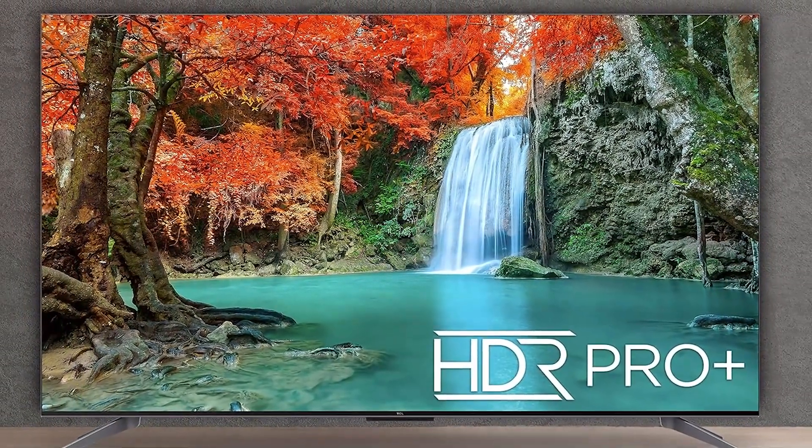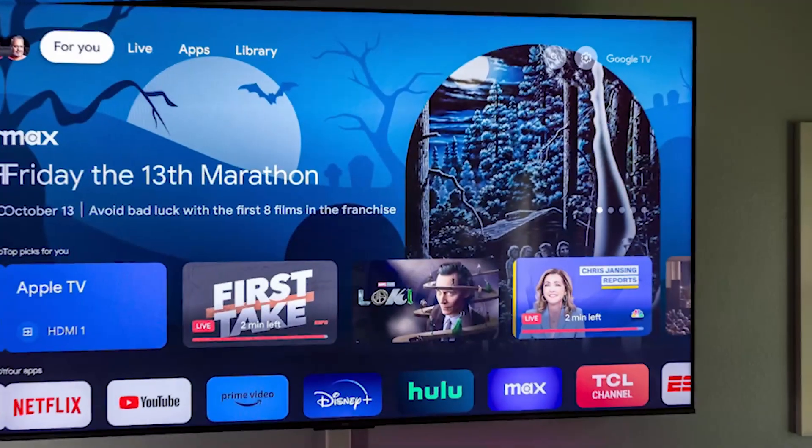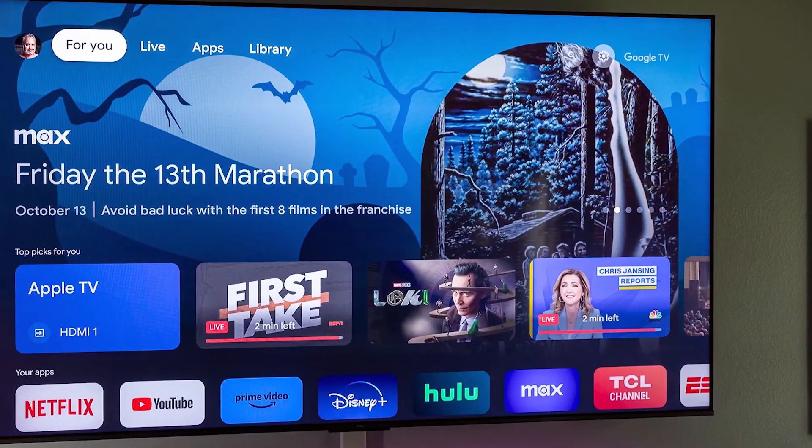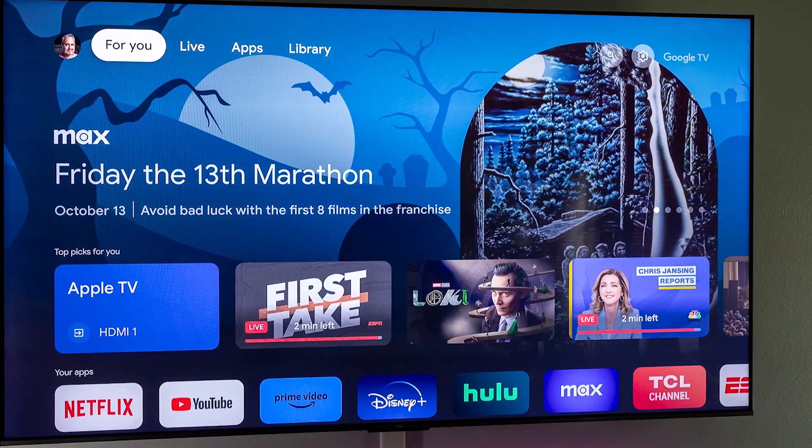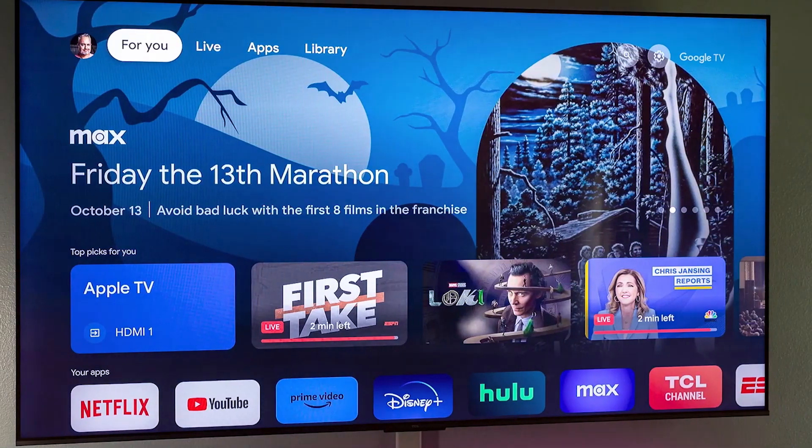When it comes to usability, TCL has integrated Google's intuitive interface, making navigation seamless and user-friendly. You can control the TV with your voice, thanks to Google Assistant, providing convenience like never before.